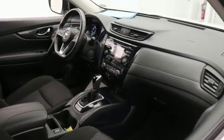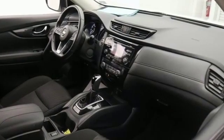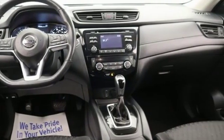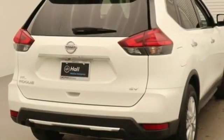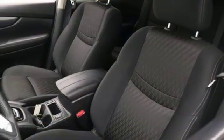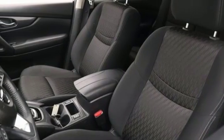Bluetooth wireless audio streaming, intelligent key, dual zone climate control, remote engine start, front heated bucket seats, inline four cylinder engine, aluminum wheels, gas pressurized shocks, and power heated mirrors.